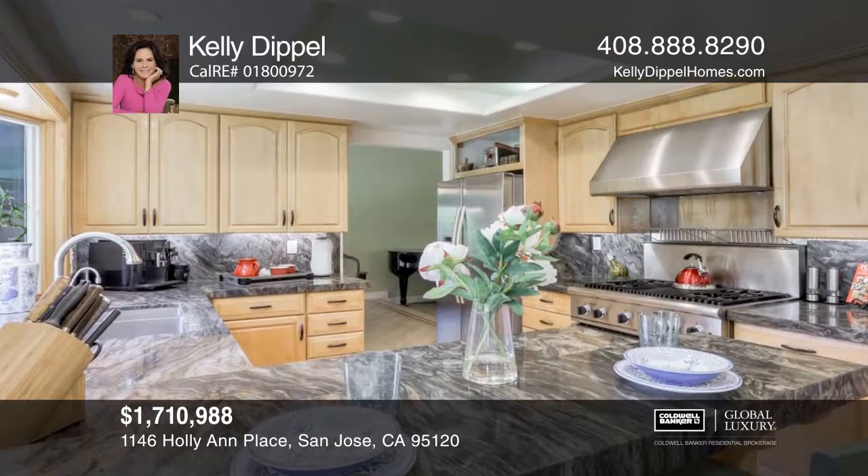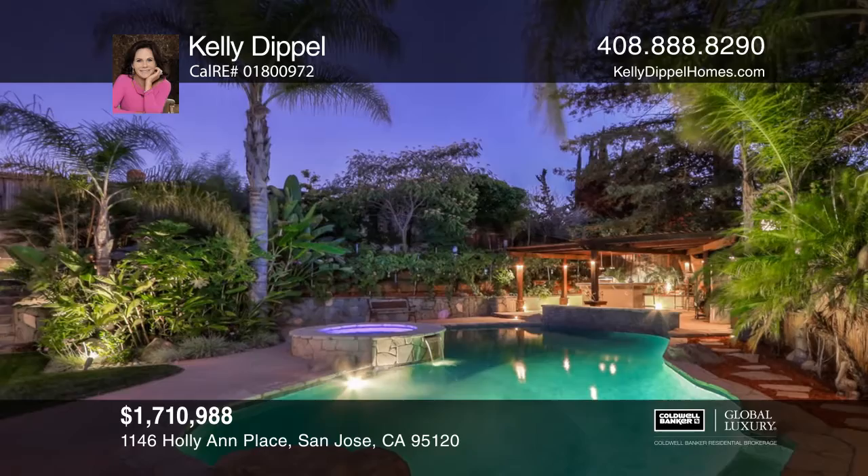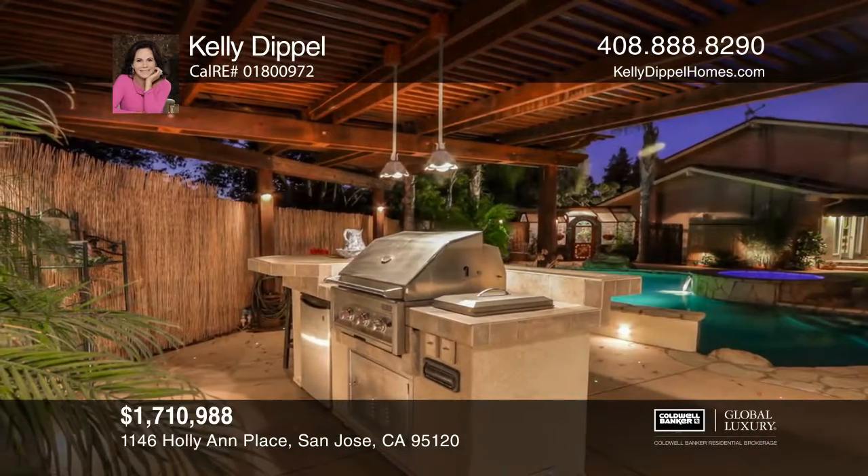This home sits on a spacious lot that is designed for entertaining, and it has a saltwater pool, a hot tub, a koi pond, a bocce court, and an outdoor barbecue kitchen.